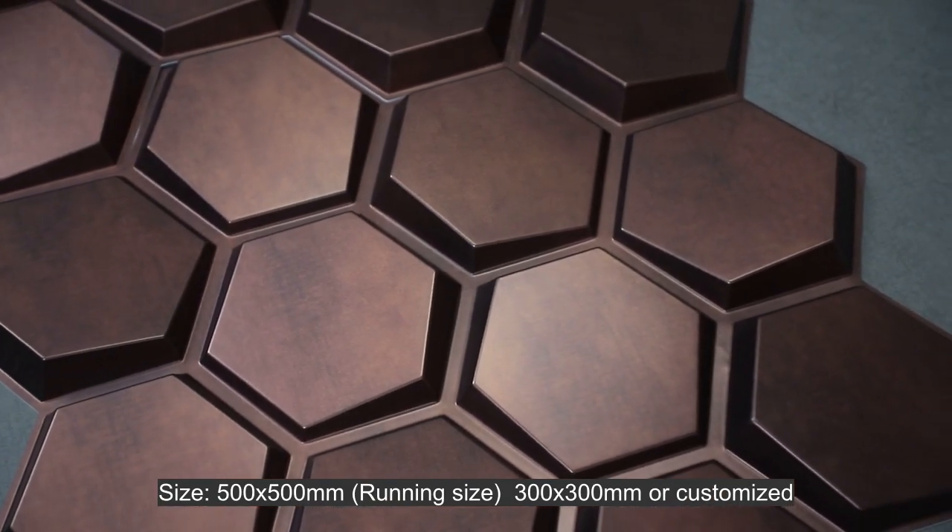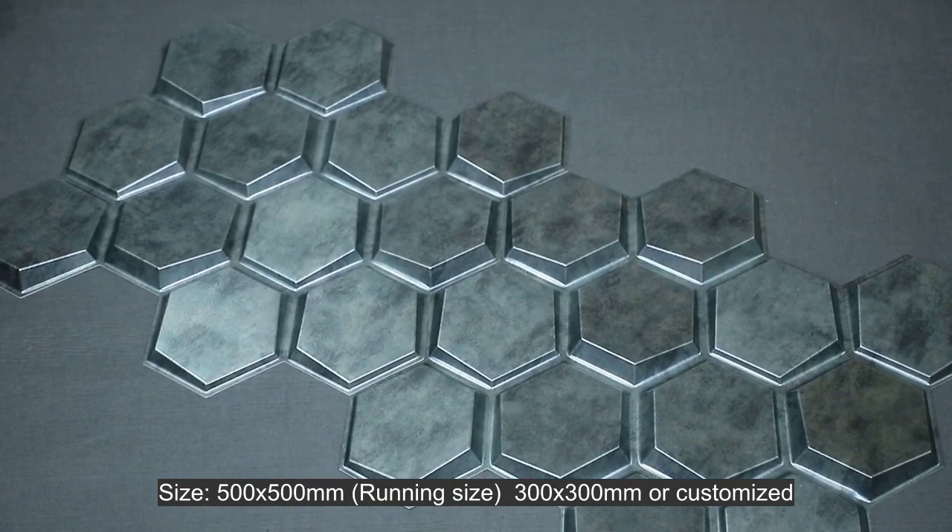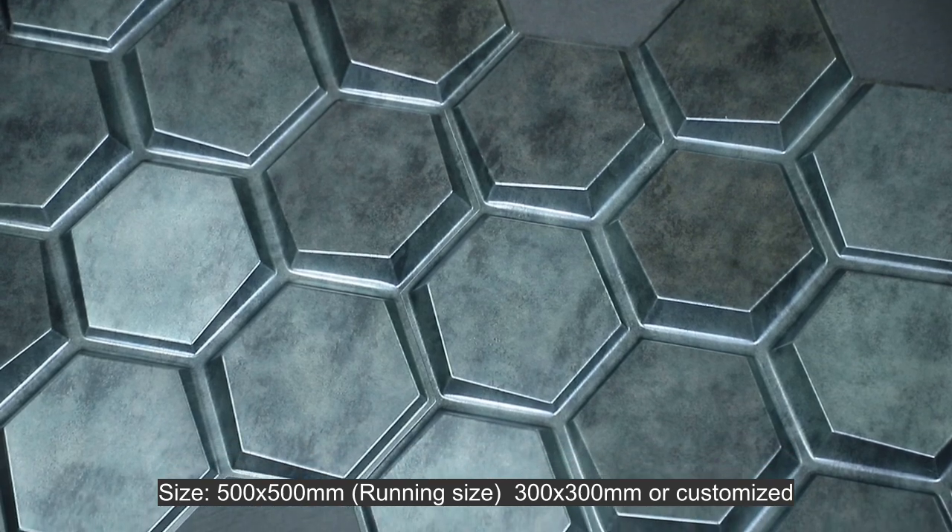Size: 500 by 500 mm. Running size: 300 by 300 mm, or customized.